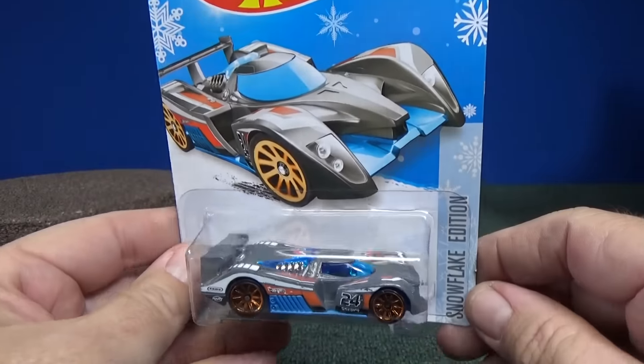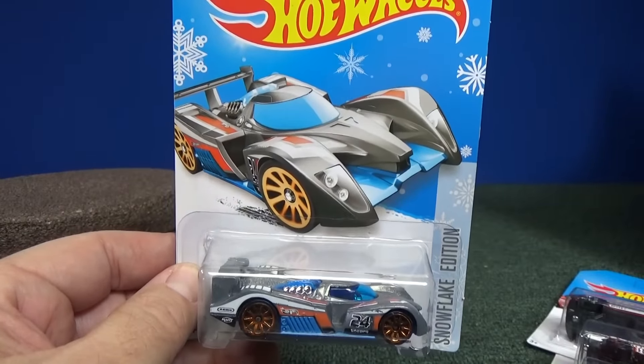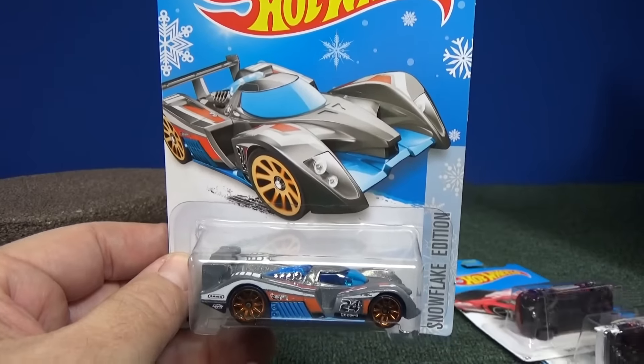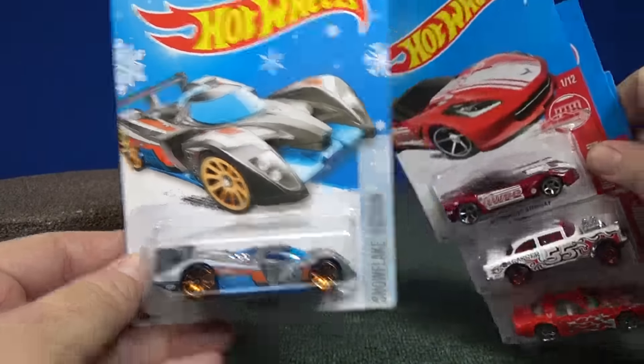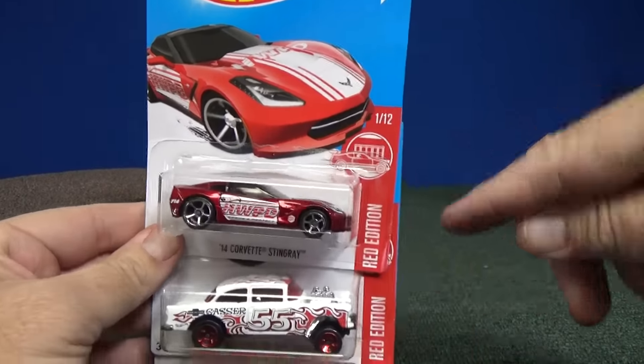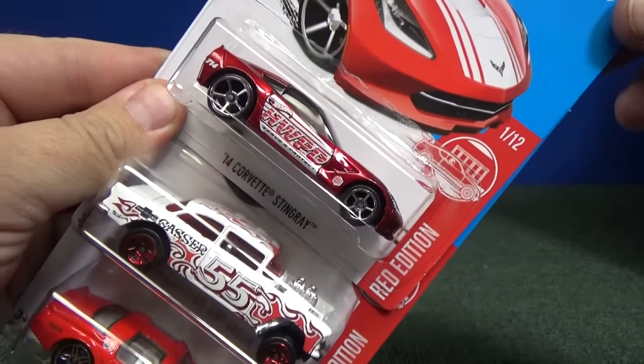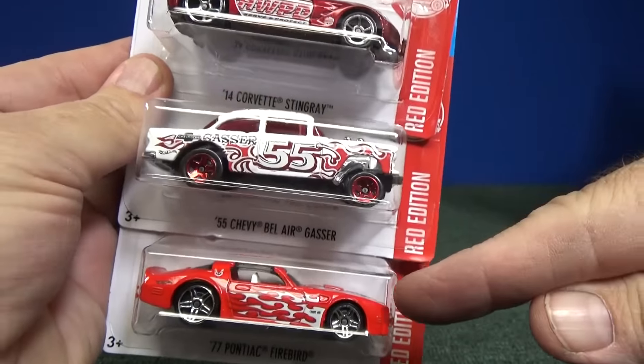Kmart has their Collector's Day three times a year. Walmart has their dump bins, which have Zamax usually about five times a year. But now Target finally gets a special series. On the site it says Red Edition — here's number one of twelve, two, and three of twelve.